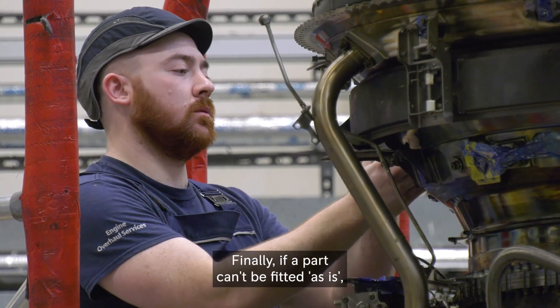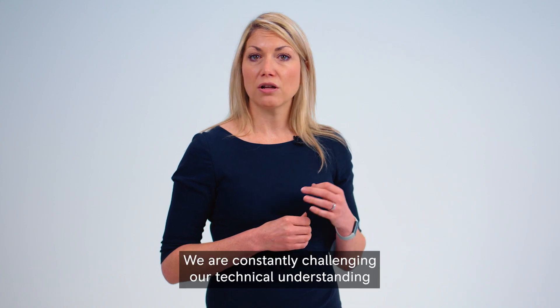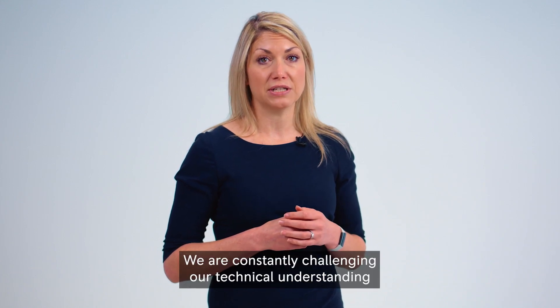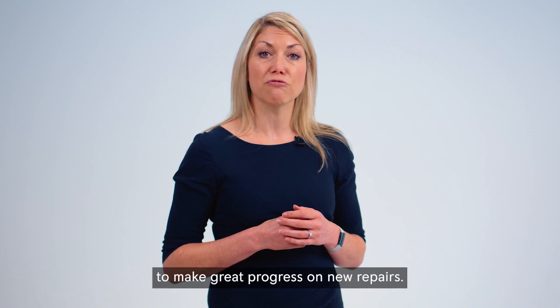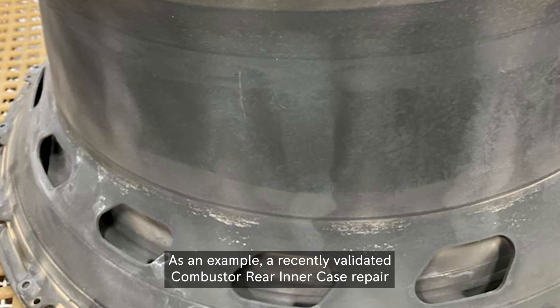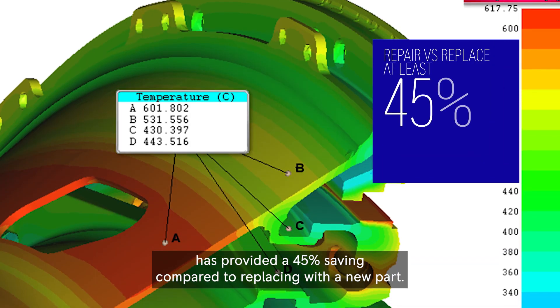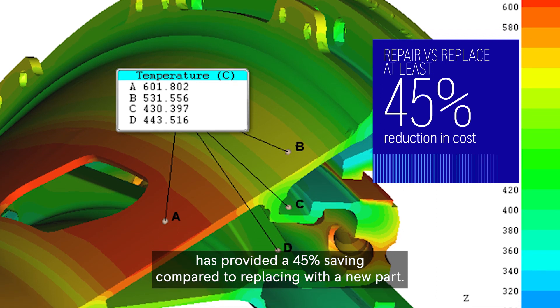Finally, if a part can't be fitted as-is, our next best option is to repair. We are constantly challenging our technical understanding in line with the latest technologies to make great progress on new repairs. As an example, a recently validated combustor rear inner case repair has provided a 45% saving compared to replacing with a new part.